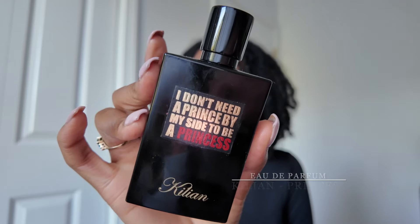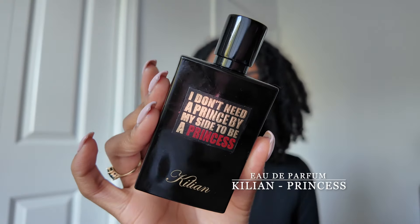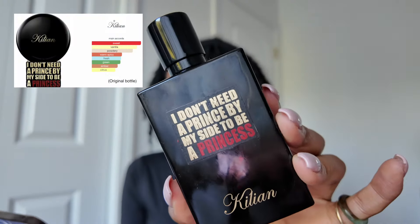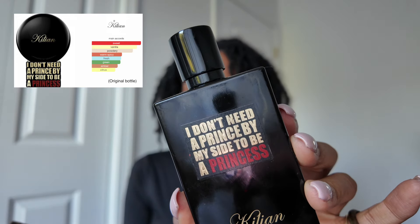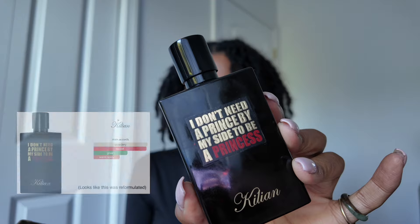Next up, which was my very favorite for a long time, is Princess by Kilian — or the longer version: I Don't Need a Prince by My Side to Be a Princess. The main accords are sweet, vanilla, powdery, warm, spicy, fresh, green, amber, and citrus.